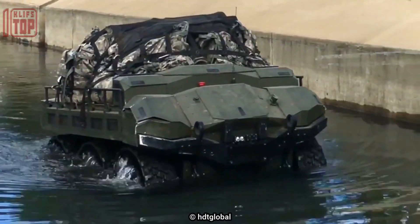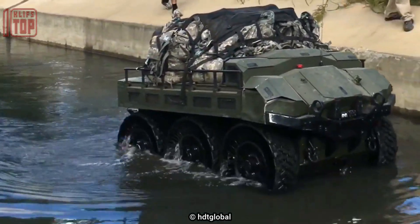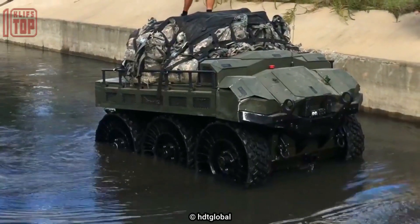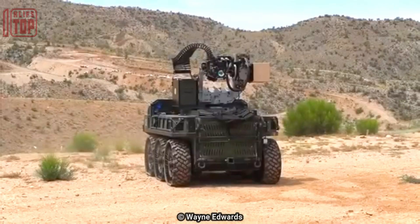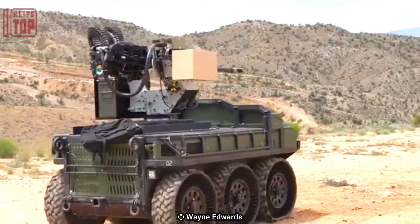The Hunter Wolf can carry payloads of up to 160 pounds. It has been deployed by various military organizations worldwide, including the U.S. Army, and has been used in applications including perimeter security, explosive ordnance disposal, and reconnaissance missions.